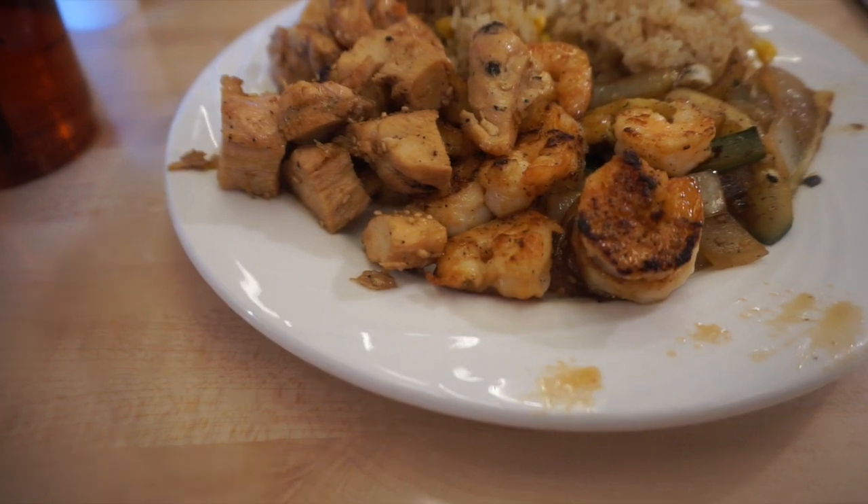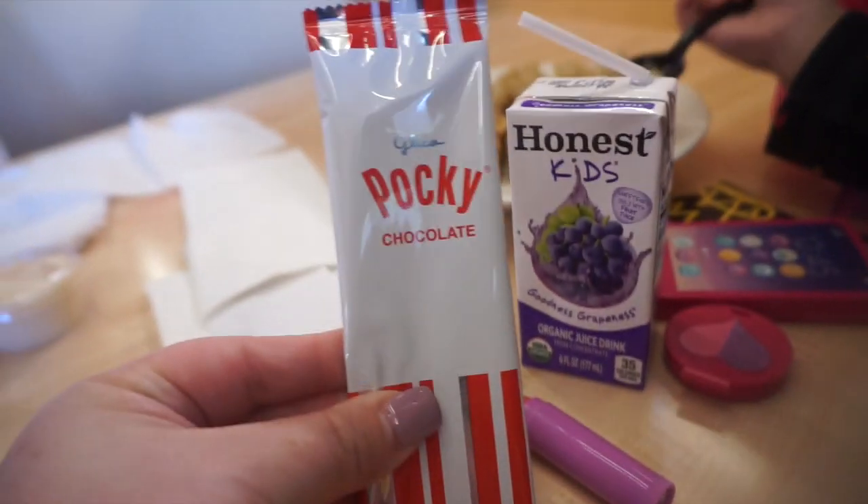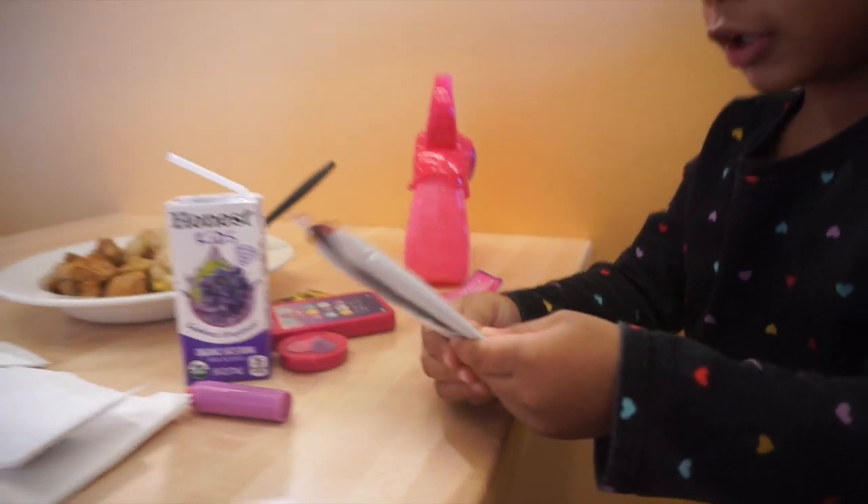So good! I got hibachi shrimp and chicken and some rice — their fried rice has some corn in it. Chloe got kids' hibachi chicken and rice, a grape juice, and they actually give kids little chocolate pocky sticks, which is so cute. She can't wait to try that, but she has to eat her food first. I have my sweet tea, white sauce, and sriracha.